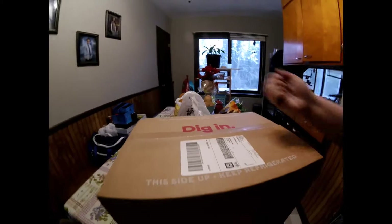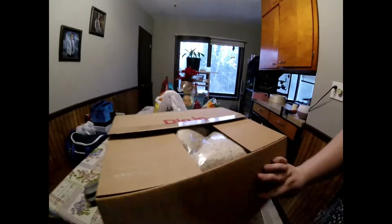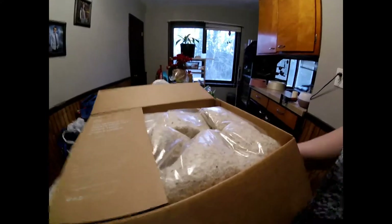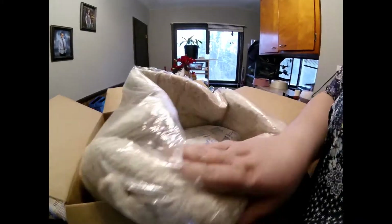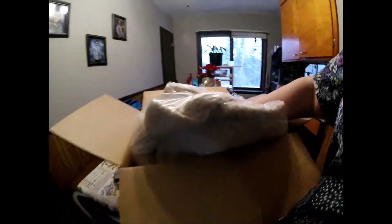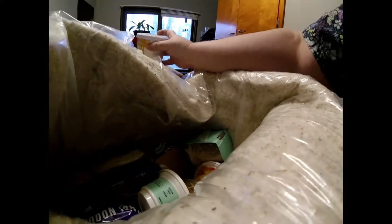I thought I would give Hungryroot a try — this is my third delivery. It comes in this insulation stuff, which seems such a waste. I was honestly going to save it and insulate my chicken coop with it, along with these big ice packs.